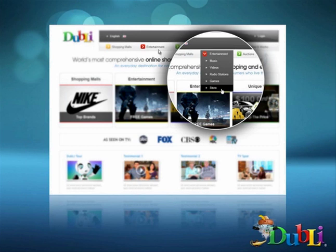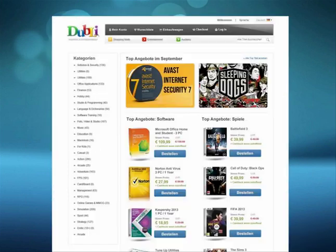They're going beyond that — they've also launched their own e-store. The e-store will be competition for companies like Steam and iTunes. We will be selling all of the top software products — whether it's Microsoft Office, Norton Security, any software products that individuals look for will now be available in the e-store from Dubli.